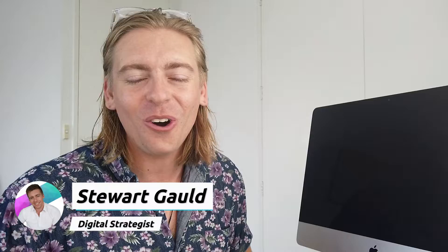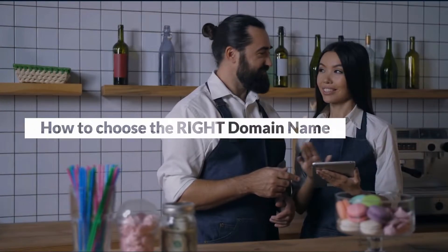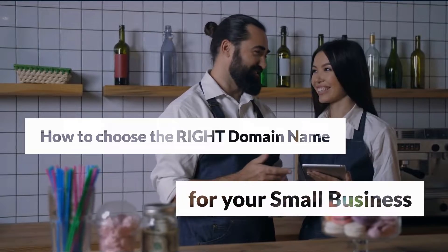Welcome back to the channel. If you're a new visitor, my name's Stuart — thanks for popping along. In today's beginner's guide I'm going to share with you exactly how to choose the right domain name for your small business.